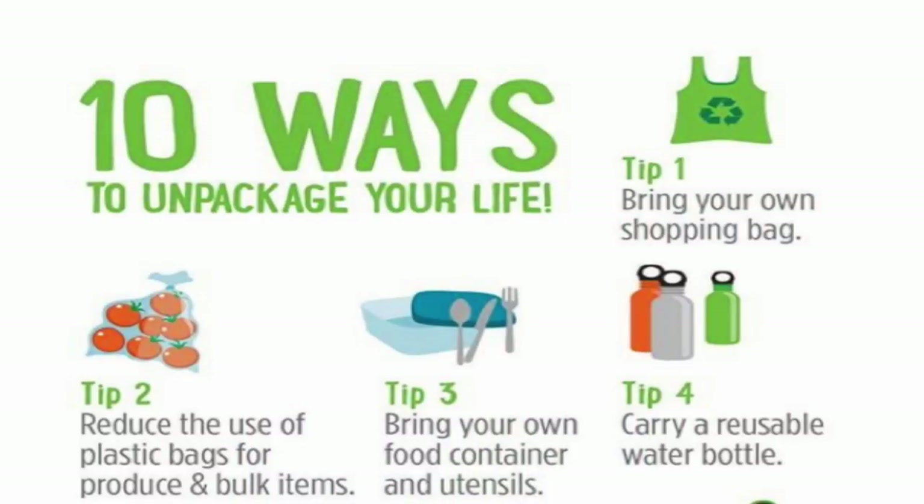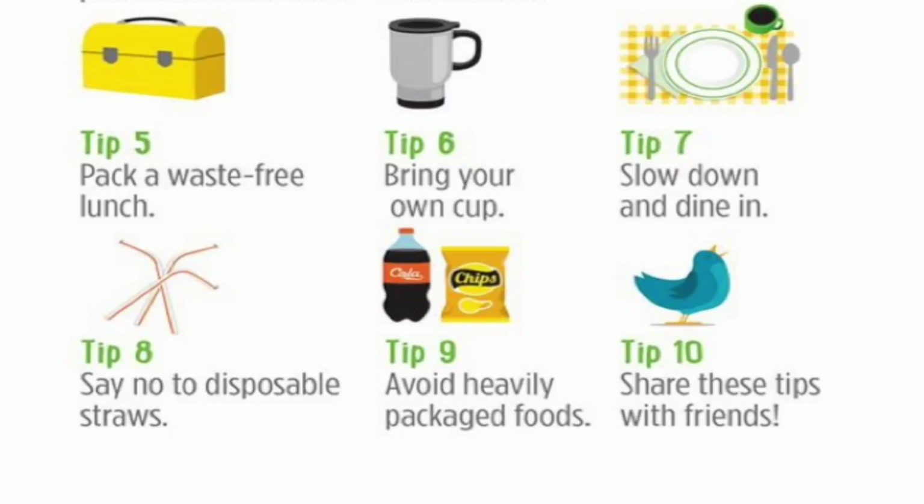To summarize, the Clean Water Association put out ten ways to unpackage your life. First, bring your own bag. Second, use a bag for your produce. Take along containers, use your cup, use your water bottle. Then pack your lunch, use a thermos, bring your own utensils, or dine in. Slow down, don't use straws, and don't use much packaging.